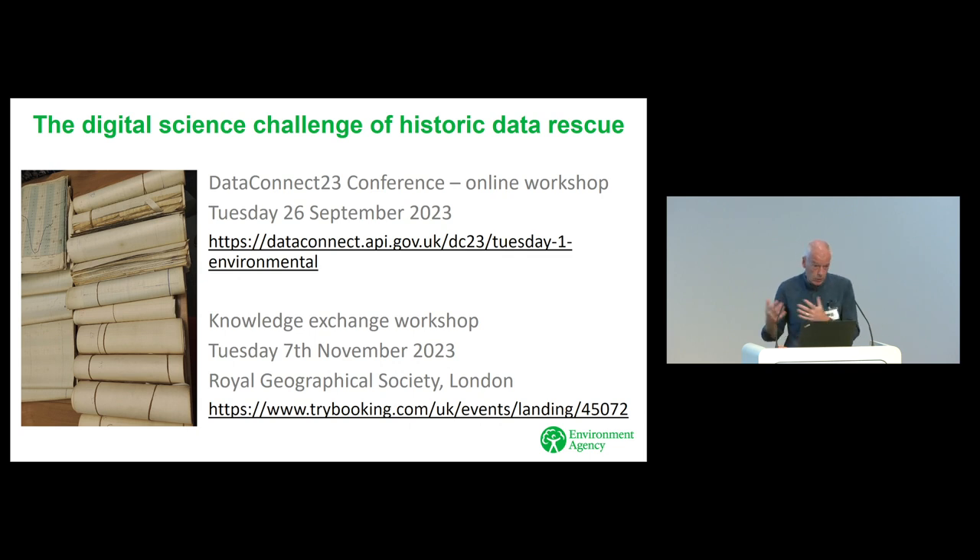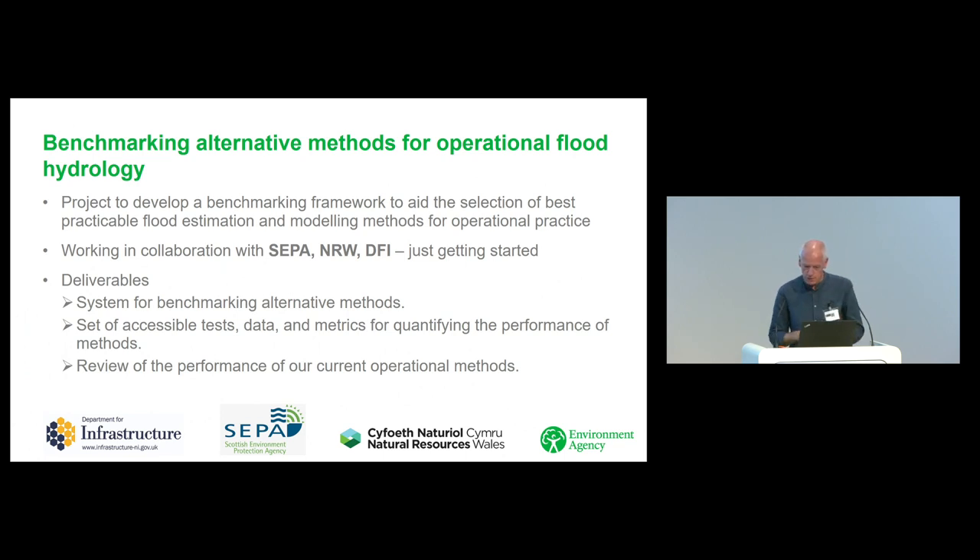We've got loads of other data — lots of old data, charts, and paper records of all sorts. A colleague estimated we have 10,000 years' equivalent of these charts, so that's not something we're going to digitize overnight; it's only going to be done using scanners and old technology. If that's something that resonates with you, we've got a couple of events coming up: one online — the Data 23 conference on Tuesday 26th September — and an in-person workshop at the Royal Geographical Society on 7th November, for people to engage with us about how to do this effectively. So yes, it's going from charts to digital, and it's not easy.